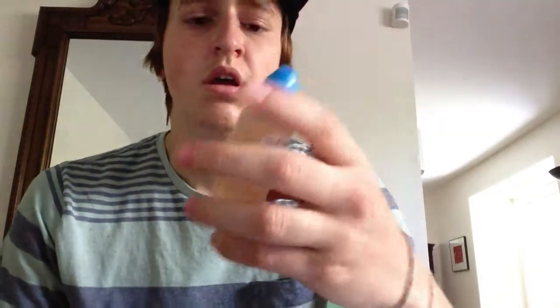Hey guys, today I'm going to be doing a review of the Mount Baker Vapor Berry Creamy. I ordered this from Mount Baker Vapor, which is a company based in Linden, Washington.